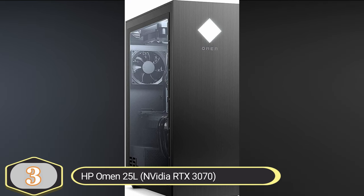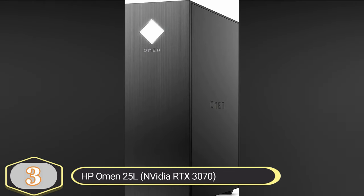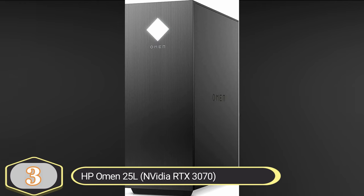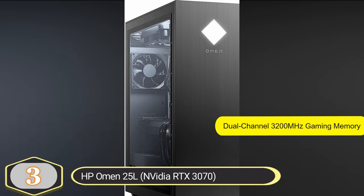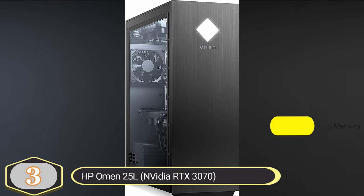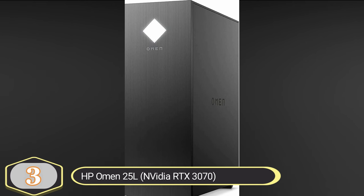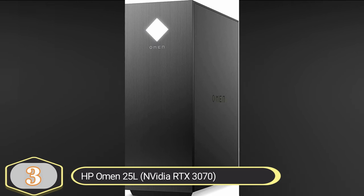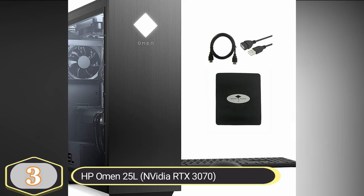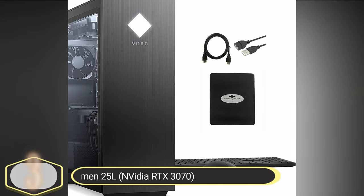It ensures minimal dropped frames in action RPG and smooth frame rates in FPS games. The desktop is powered by NVIDIA's second-generation RTX graphics, featuring new RT cores, tensor cores, and streaming multiprocessors, combining to offer realistic ray-traced graphics and enhanced performance for lifelike gaming visuals. The desktop is also equipped with dual-channel 3200MHz high-frequency gaming memory, which helps reduce memory latency and increase throughput, maximizing processor performance and minimizing lag in complex gaming scenarios.